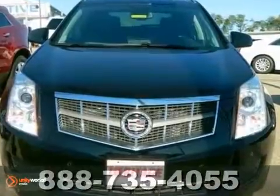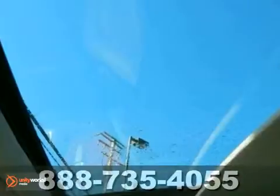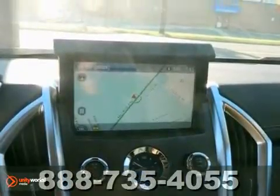This vehicle has a lot to offer, including adjustable pedals, a backup camera, and Bluetooth connection. It also features a CD player, climate control, navigation system, and heated leather seats with a sunroof.